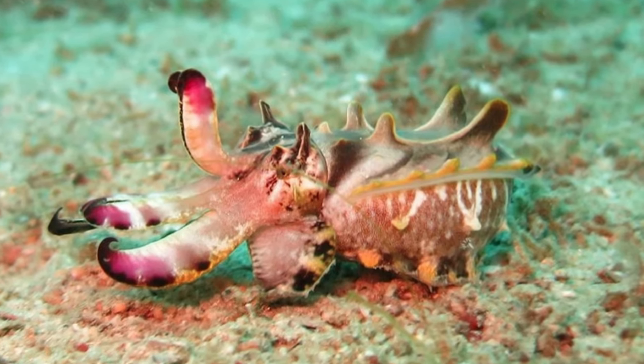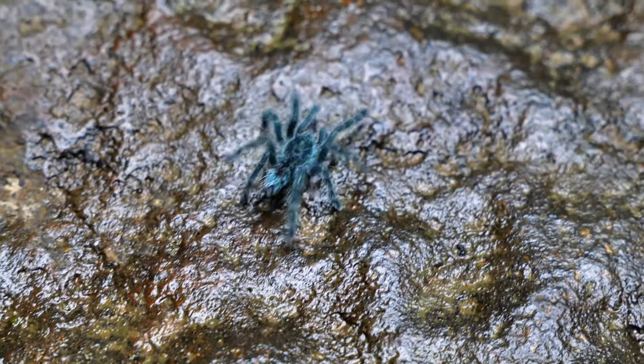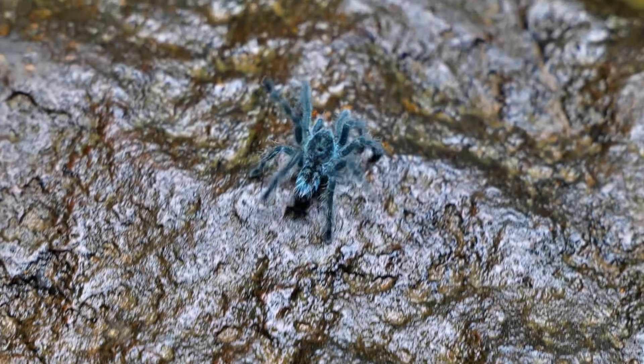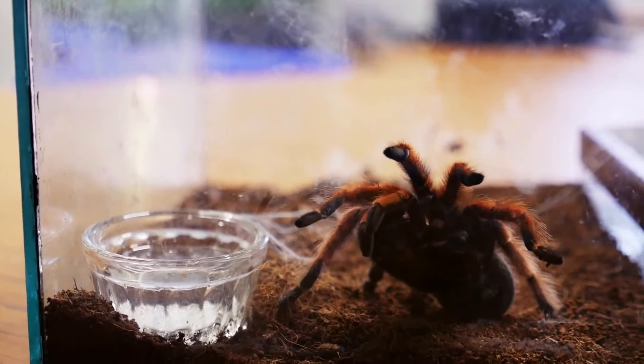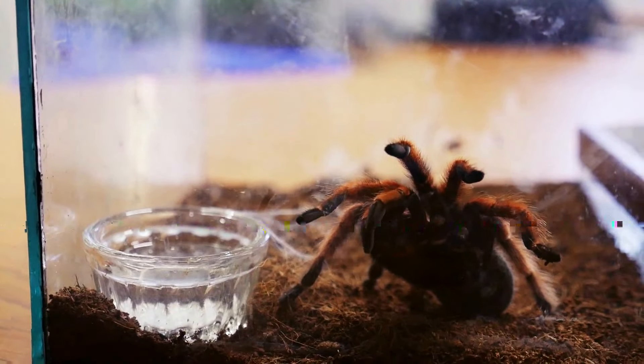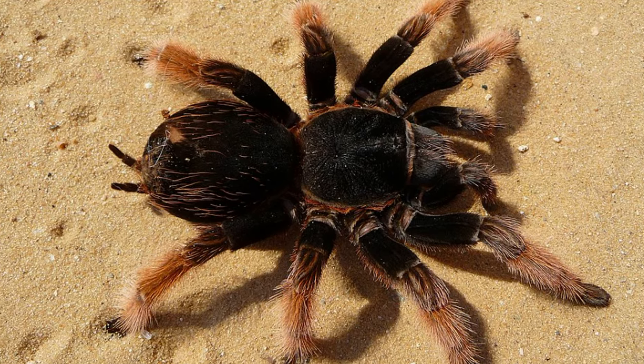Tarantulas have the ability to use hairs on their abdomen as a defense mechanism. When tarantulas are attacked or feel threatened, they kick their back legs, sending the hairs on their abdomen hurtling towards their attacker. If successful, these barbed hairs will hurt and irritate the predator's eyes and nose.